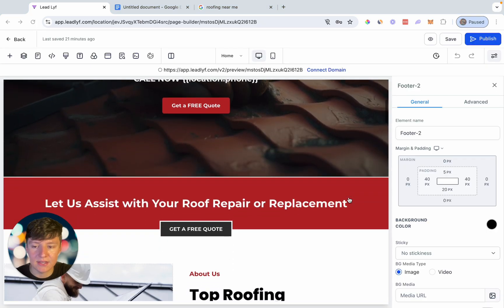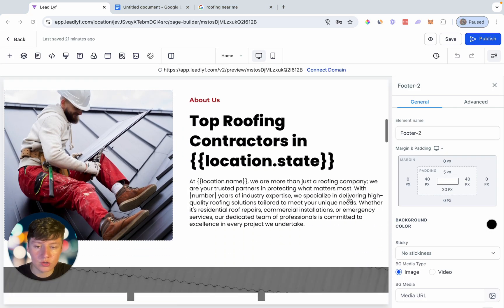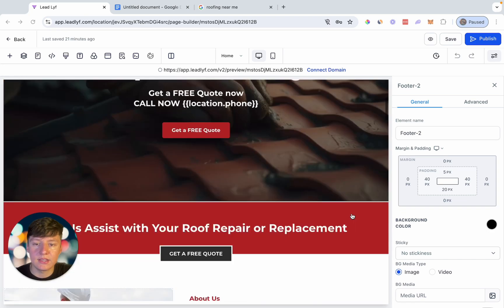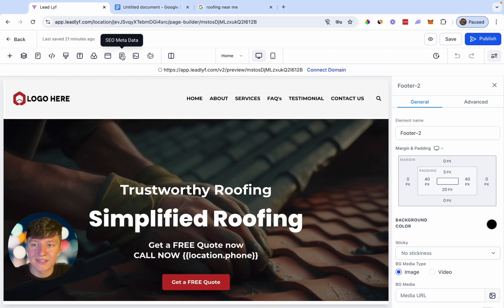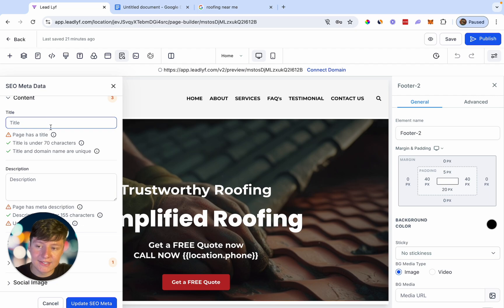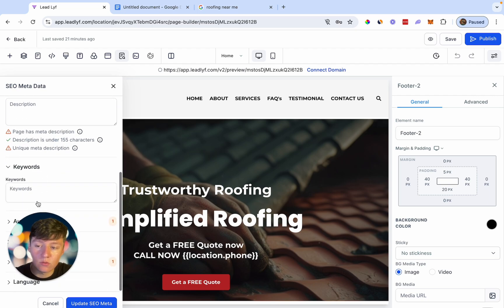This is just a website template that I'm using for an example, but of course you're going to make sure that you fill out all this information and update all the content. So assuming that you have all that done and your website is all ready to go, the next thing that you want to do is come over here to where it says SEO metadata and just click on that. You're going to want to fill out all this information — you're going to want to add a title, a description, and it's going to be best to add keywords.